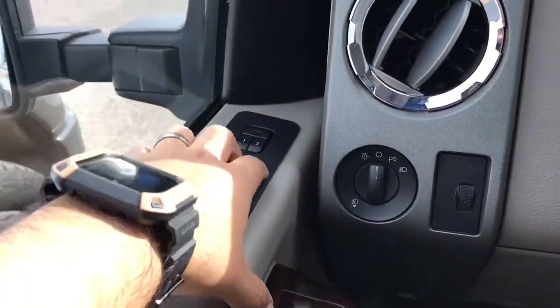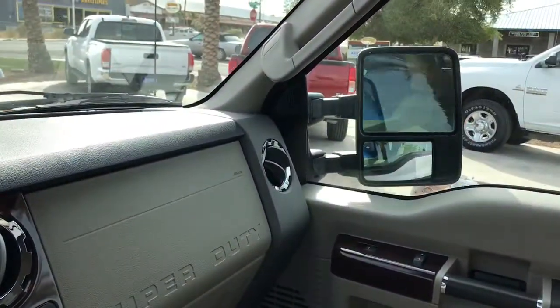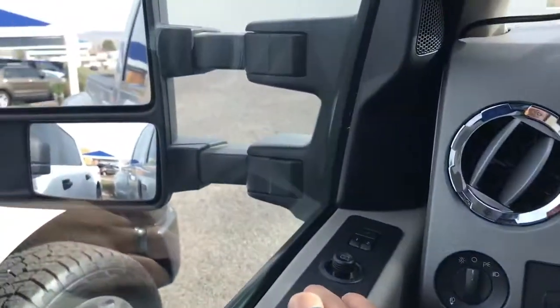There we have your power folding mirrors, which are always nice. And they are adjustable.